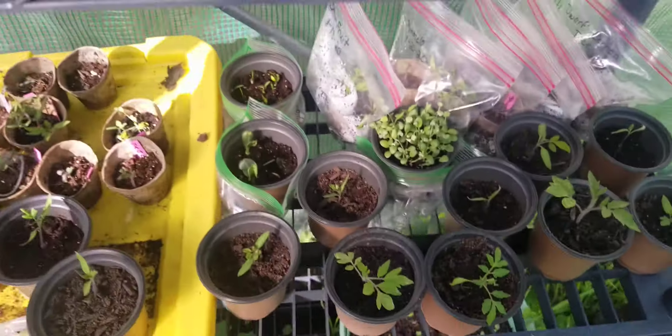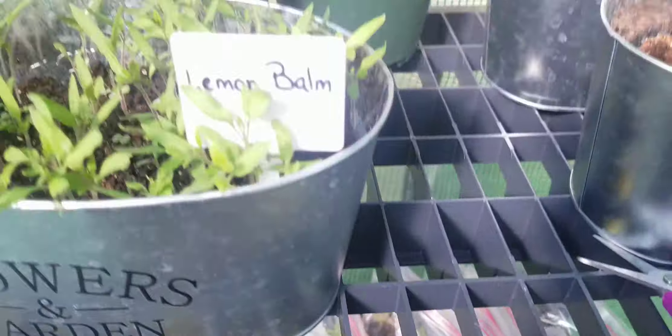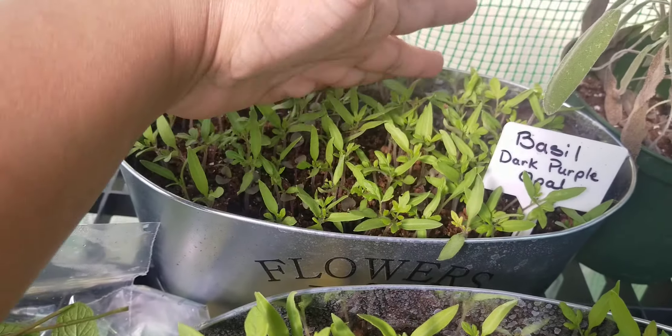I am going to pick — well, I did already. Yesterday I started pulling a few of them out to start getting them ready. But as you can tell, I am not going to be short of any tomatoes because they're just growing.